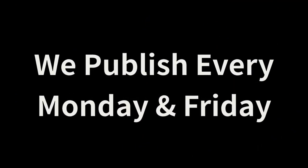We publish every Monday and Friday, so hit that notification icon to not miss a single fact.